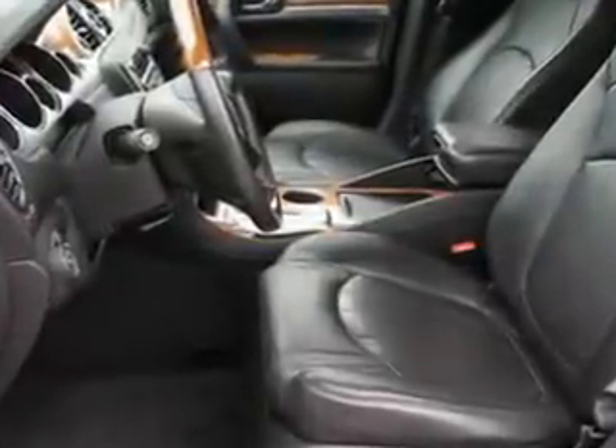Have peace of mind and drive your entire family in this 2011 Buick Enclave. See us at Riverside Autoplex of Muskogee today.